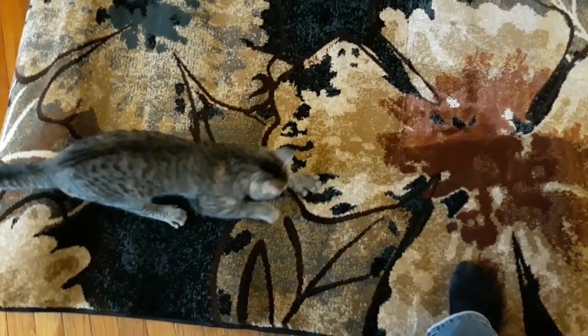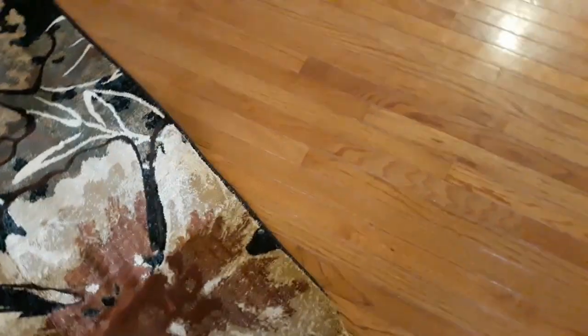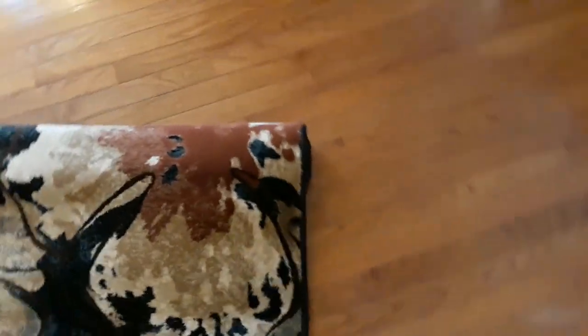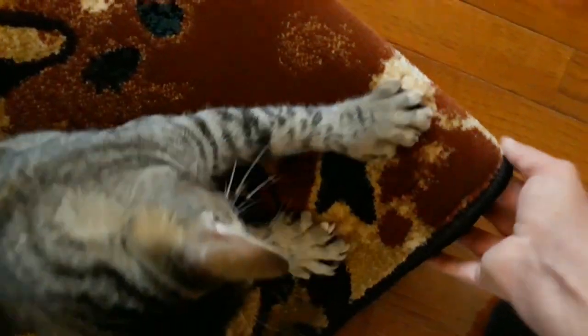Oh, she's scratching at it — don't do that! I don't know why she likes to scratch at rugs. I have a post for her but she doesn't use it.